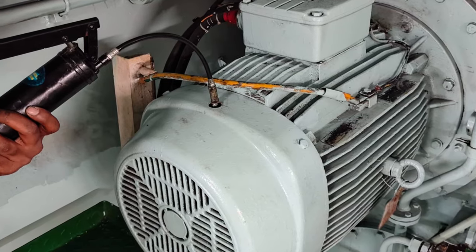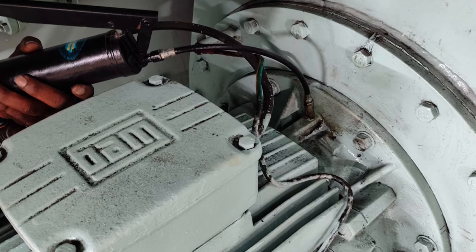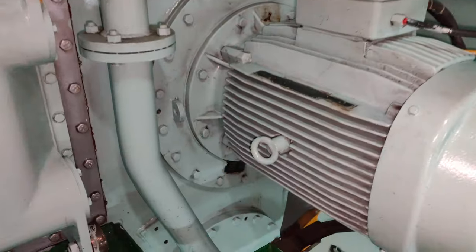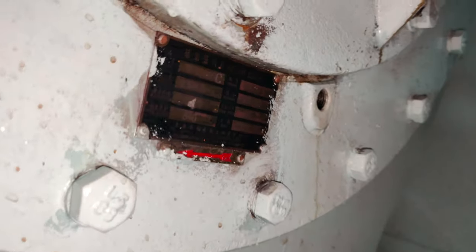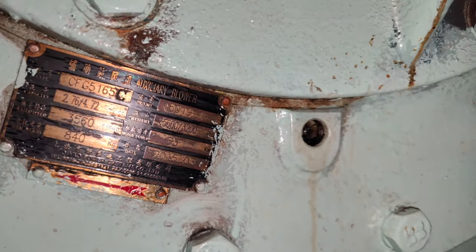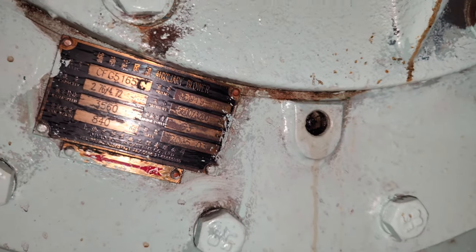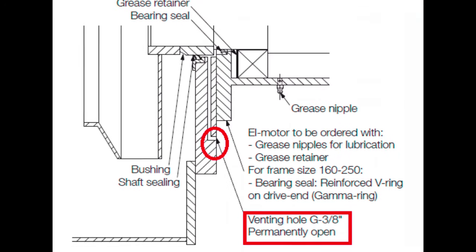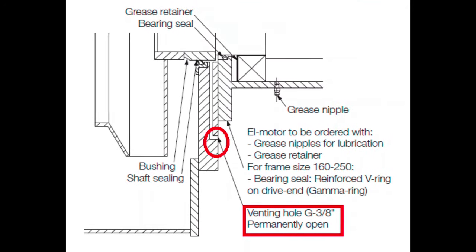Talking about the maintenance of the auxiliary blowers, always conduct external lubrication of the drive and non-drive end bearings for the electric motor. A contributing factor towards electric motor bearing failure is the venting hole located at the base of the motor for the shaft sealing being plugged. Never plug this venting hole. I would recommend checking this venting hole frequently. A moderate amount of airflow is normal. In case of excessive airflow, you need to change the shaft sealing, which I will describe in my upcoming video.